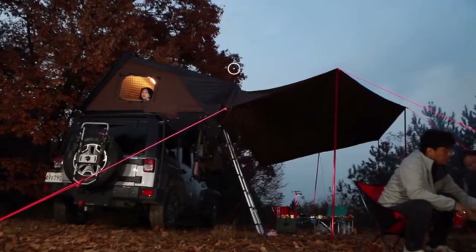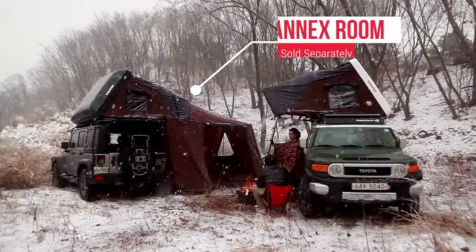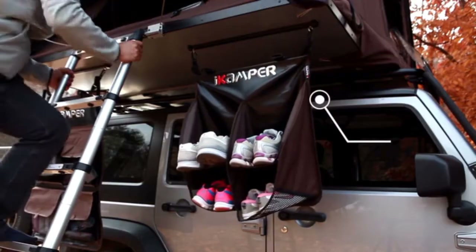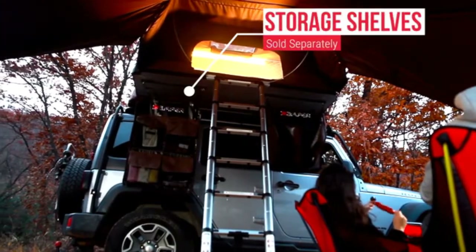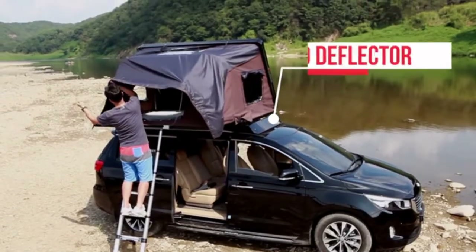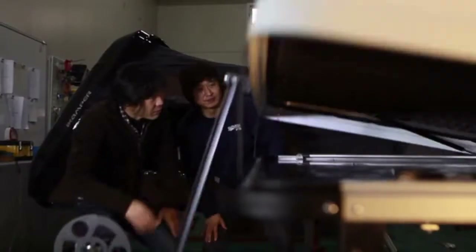Want more? Customize your Sky Camp by adding an awning to protect you from the rain or sun, an annex room to hang out in or store gear, a rack to keep your shoes dry and away from bugs and animals, hanging storage shelves, or a wind deflector. The Sky Camp is my dream come true, and now I want to share it with you.